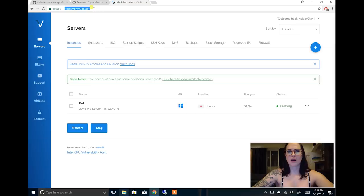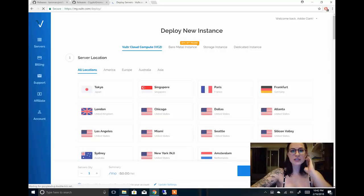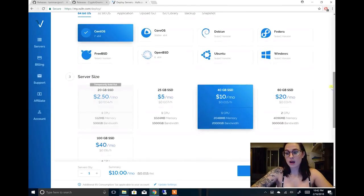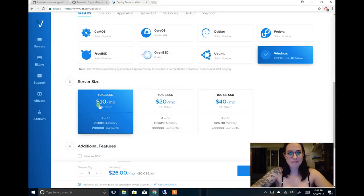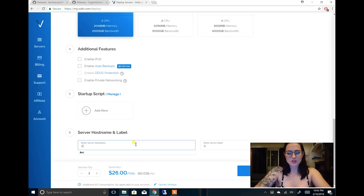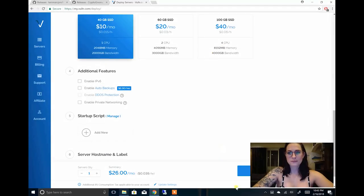I use this website called Vultr.com. What I did was I created a new server — Deploy a New Server right here. Choose the server location Tokyo because that's where I'm going to be pinging from. For server type, I don't know how to use Linux so I just use Windows 2012. Get 40 gigabytes per month. Then you give it a name — I named mine "bot." Just click Deploy Now, and then it'll take about five minutes to work out for you, and then you can actually start using it.